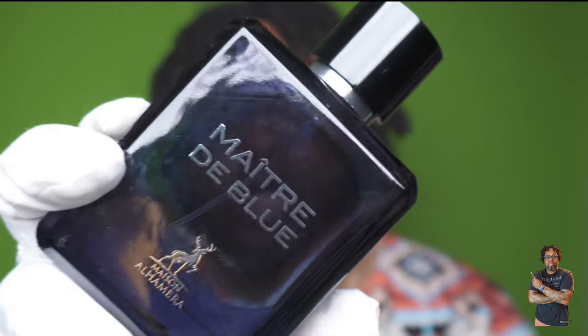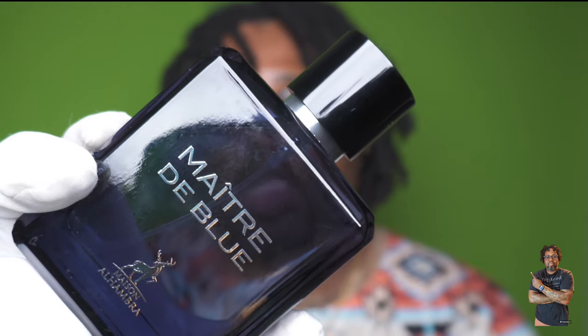I feel like I've completed the trifecta of owning Bleu de Chanel dupes. I have an excellent one from the house of Alt called Blue — going to be reviewing that one soon. Maitre de Blue really tried to capture the parfum concentration because to me it doesn't smell like the first or second Bleu de Chanel. The lemon, the mint, and the base incense come through, along with cedarwood and vetiver — it is a woody fragrance at the end of the day.